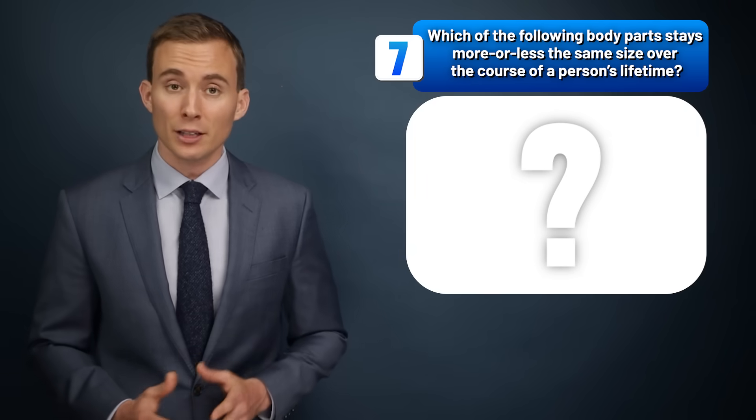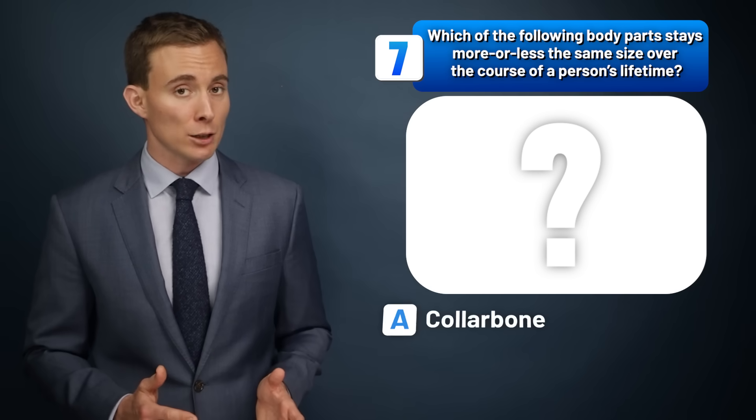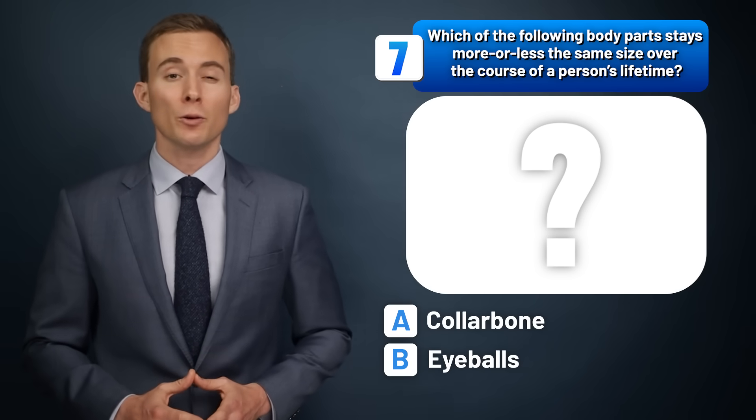Which of the following body parts stays more or less the same size over the course of a person's lifetime — the collarbone, the eyeballs, or the ears?